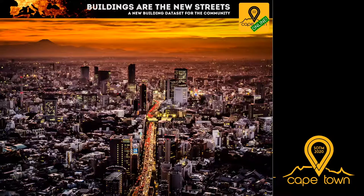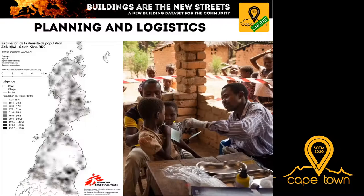Buildings are increasingly coming into focus. They represent the location of people, economic development and activities, and help understand the economic status, movement patterns, and distribution of people. Humanitarian organizations such as Doctors Without Borders use building data not only to plan how to get to people, but also to estimate how many people likely live in which part of a country and in which settlement, to ensure they distribute medicines and vaccines effectively.